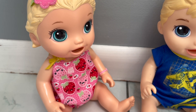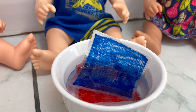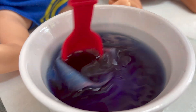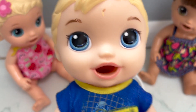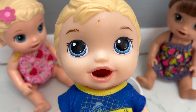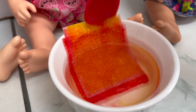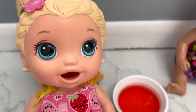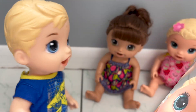What happens if you mix red and blue? Red and blue make purple — you can mix all kinds of colors and make new ones! Check it out — red and yellow make orange! This is such a cool experiment!